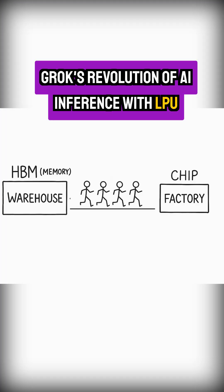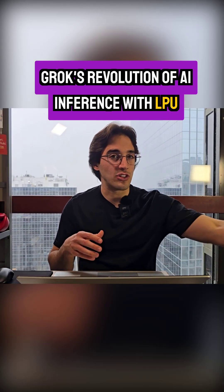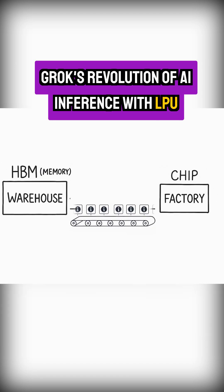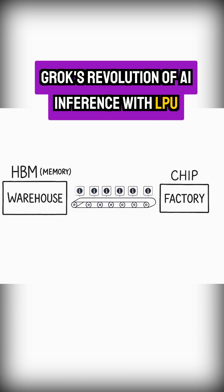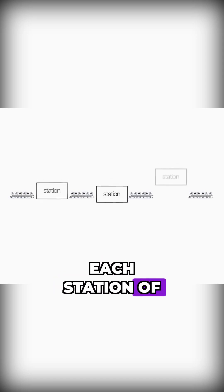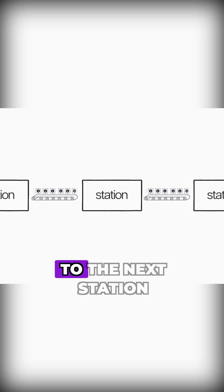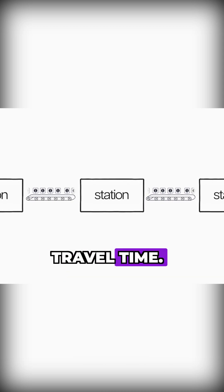Here is the revolutionary part: what if instead of having workers repeatedly fetch small batches from the factory, from the warehouse to the storage, what if you could have a single linear conveyor belt? That is exactly what Groq is trying to do. Each station of the belt does one step of the assembly and then hands it off to the next station with minimal travel time.